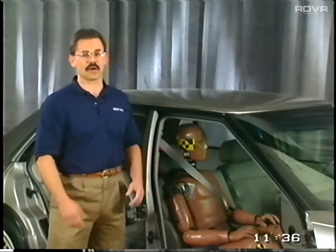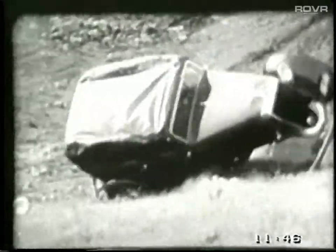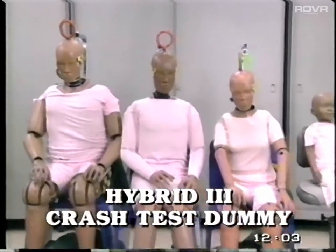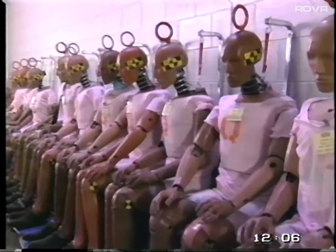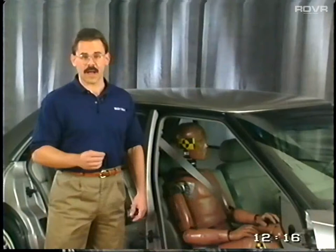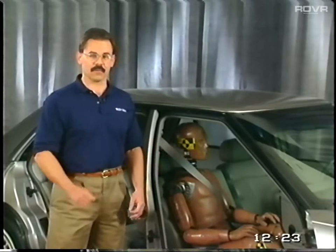Now let's turn our attention to occupant protection systems, many of which GM and Buick pioneered. In 1924, GM established the world's first automotive proving grounds with the world's first safety tests. GM was also the first manufacturer to offer airbags, introducing them in 1974 after some $80 million in research. Another GM safety innovation that has become an industry standard is the Hybrid III crash test dummy, the most advanced crash test dummy available today. GM also has the only crash dummies in the world that simulate a pregnant woman and a small child. As a result of the Hybrid III development, safety engineers are now able to design safety belts and airbags that provide a higher level of occupant protection.